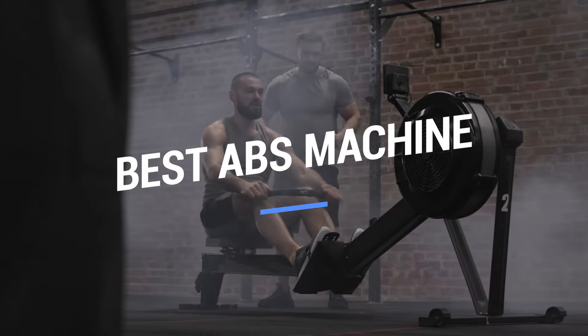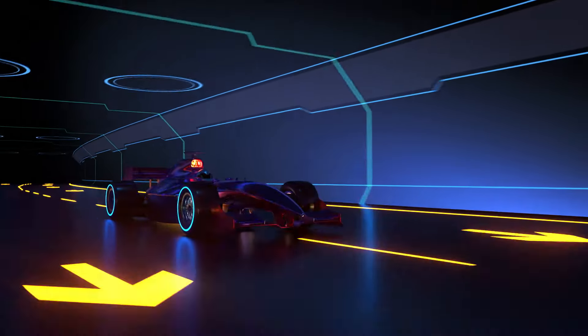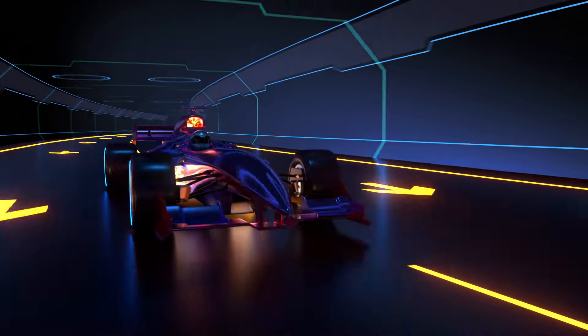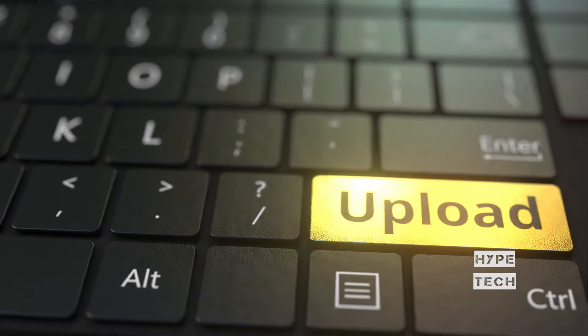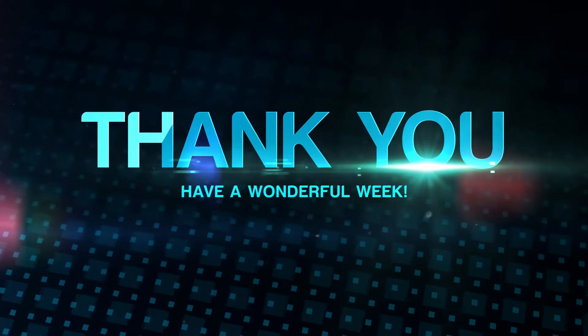That brings us to the end of our review and buyer's guide for the best abs machines. Hope to see you in the next video — let us know in the comments what is your favorite one. And if you like this content, don't forget to subscribe and get notified when we launch new videos. Thanks for watching!